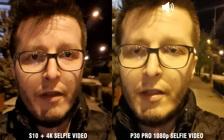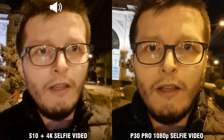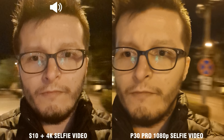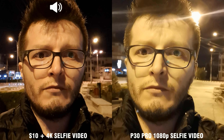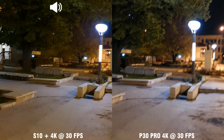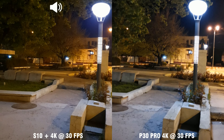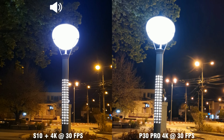This is front-facing video. The Galaxy S10 is recording at 4K and the Huawei P30 Pro is recording at 1080p. And this is 4K, 30 frames per second, the Huawei is still on my right and the Samsung on my left.